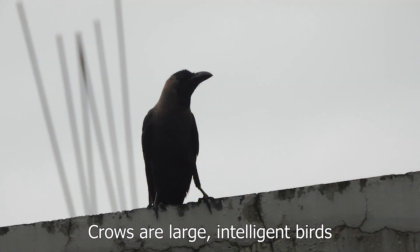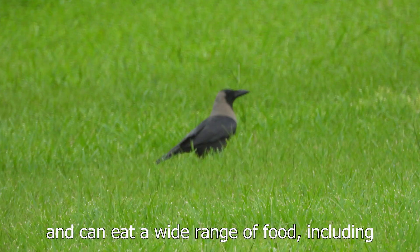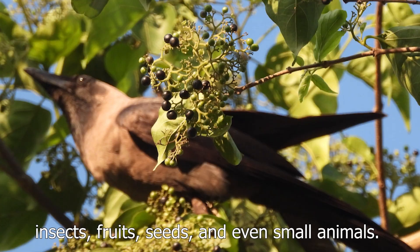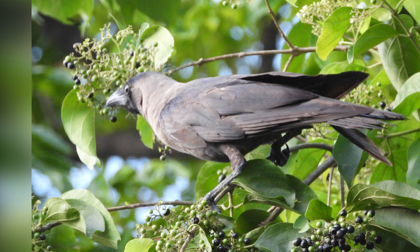Crows are large, intelligent birds that have black feathers and can eat a wide range of food including insects, fruits, seeds and even small animals.